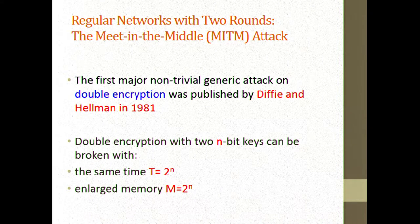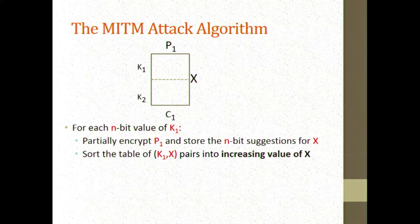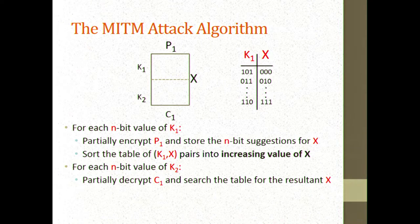Double encryption with two independent n-bit keys can be broken with the same time as a single encryption, but at the cost of enlarging the memory to 2 to the n. The basic idea: for each n-bit value of K1, you partially encrypt the first plaintext under all possible K1 values, getting 2 to the n possible suggestions for the intermediate value X. You keep this table sorted by the intermediate value X so you can quickly search for any desired value.